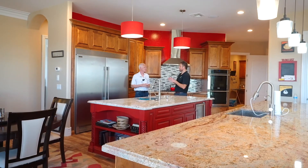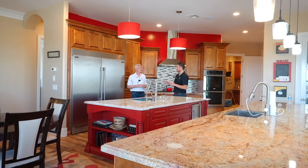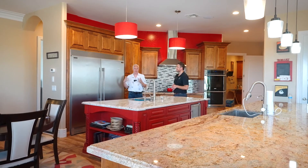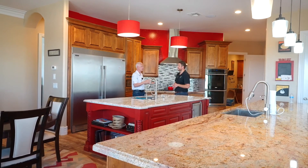I have to bring this up again — the cabinets are not cheap. $55,000 in just cabinets in this home. Wow.